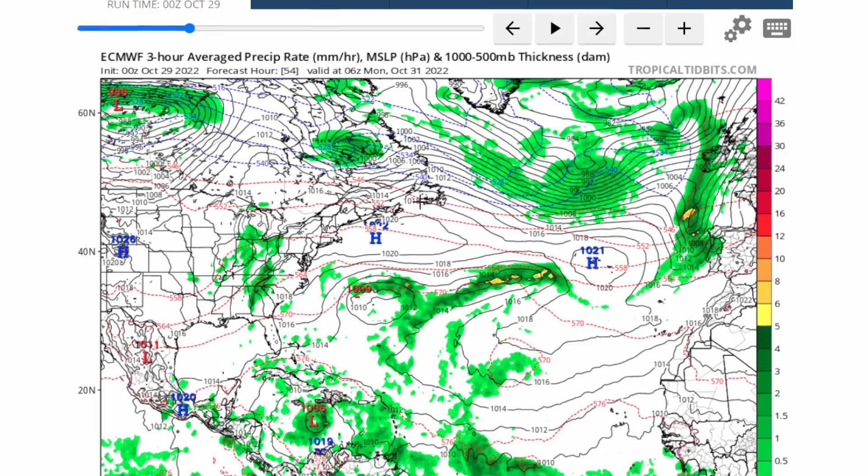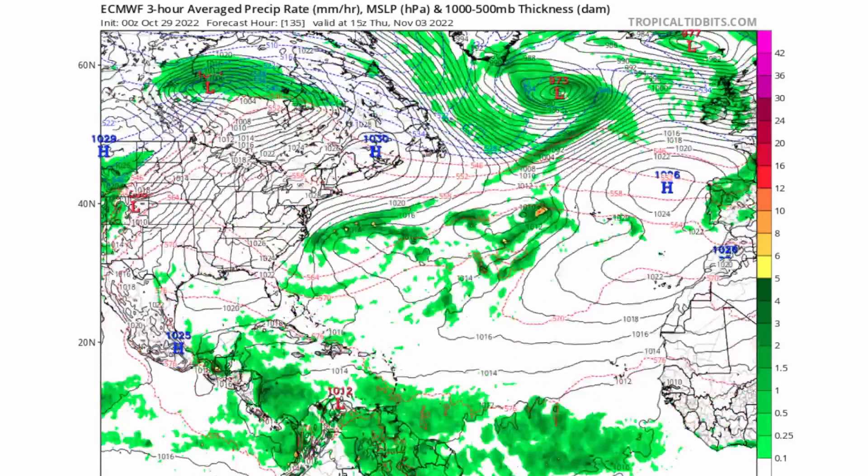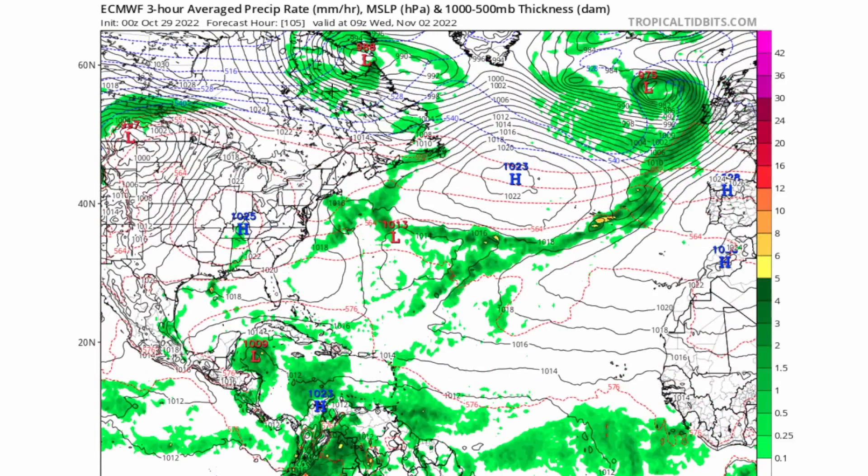The European model, however, doesn't show much development at all with Invest 95L. This is largely due to the amount of wind shear whipping around the Caribbean right now, keeping tropical waves from developing. All the shear typically comes in November, but this October it came in early and really diminished these storms. This is pretty much our last chance to see a named storm — which should be Tropical Storm Lisa — for this season.